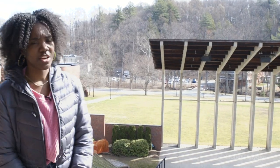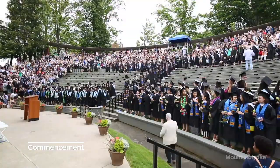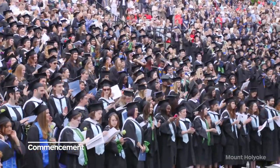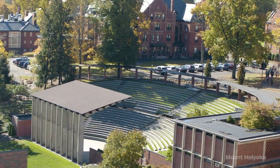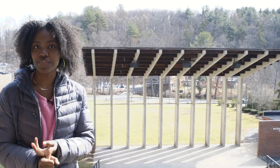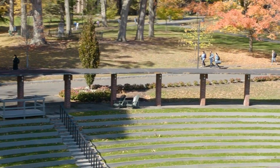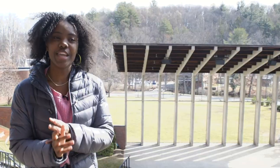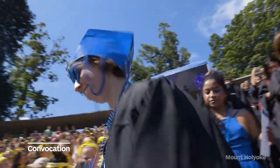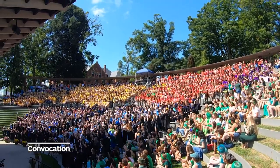Right now we're standing by the Amp Theater, where we host events throughout the year — including movie nights and a spring festival. We also do two traditions at the Amp Theater. One is that we watch Dirty Dancing with the first years because there's a line in the movie that says 'baby's going to Mount Holyoke in the fall' and we all scream so you can never hear the line. The other tradition is Convocation, where everyone dresses up in their class colors to celebrate the graduating class and the first year class.